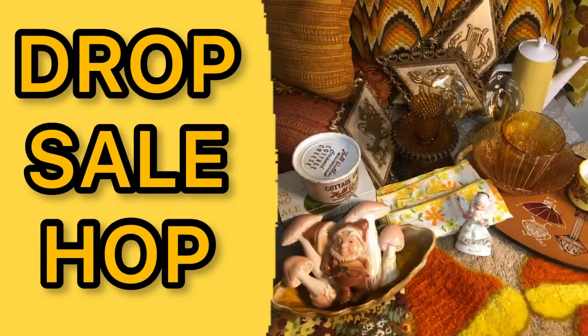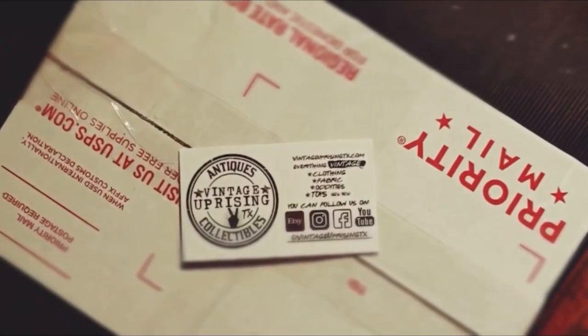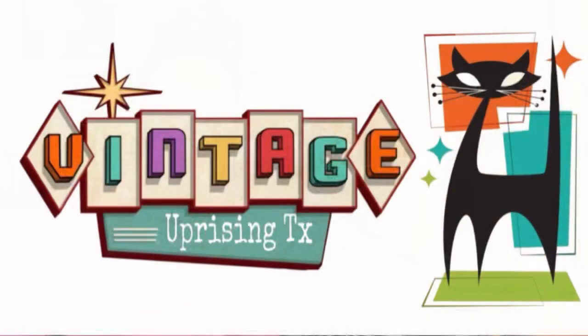I'm shocked Tammy didn't turn our kitchen yellow just for all of this collection. Hello, y'all. Hey. Tammy and Dave here with Vintage Upright in Texas. Welcome to our channel.